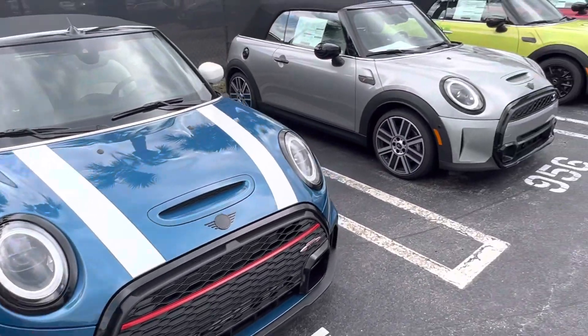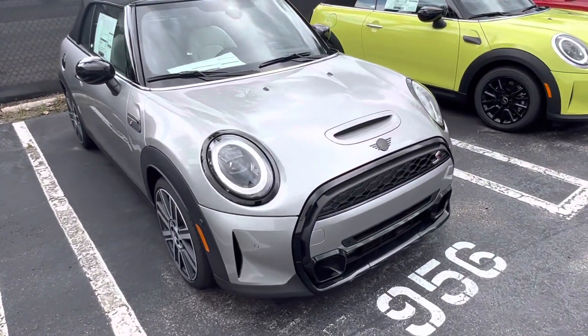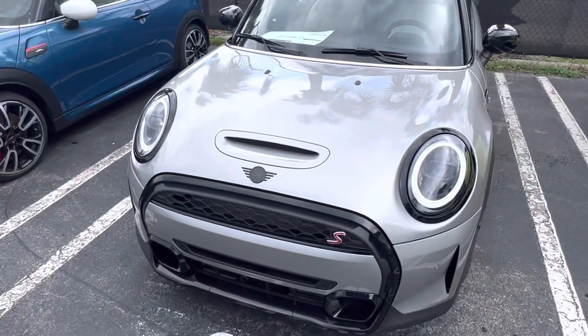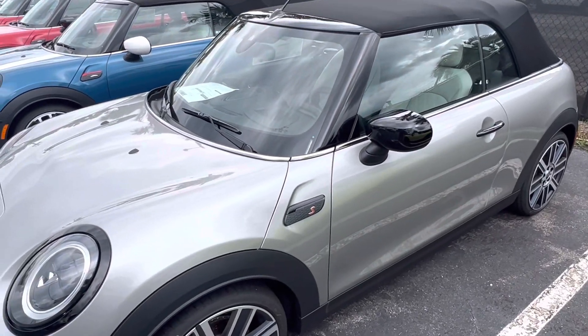That's the Melting Silver, and there's your Island Blue. I wish it was a JCW, but it's overcast so you can't see the depth of the paint. It does have a pearl essence to it — it's a really good looking exterior color.